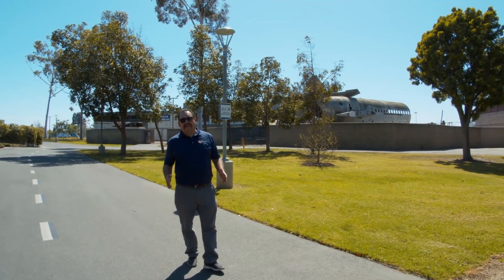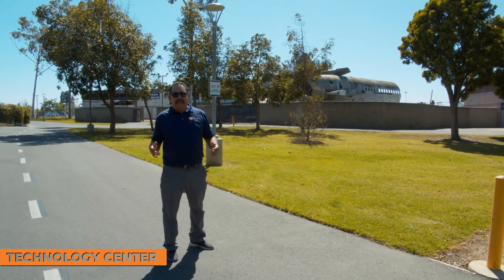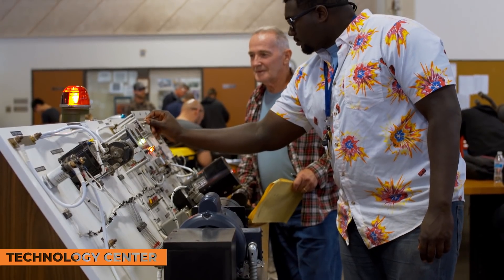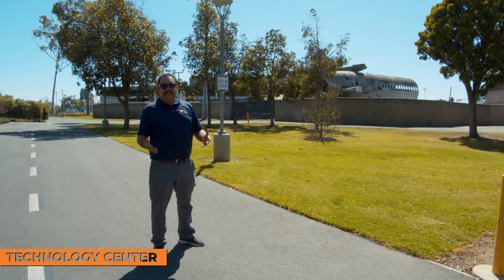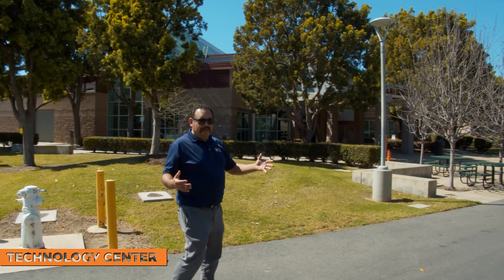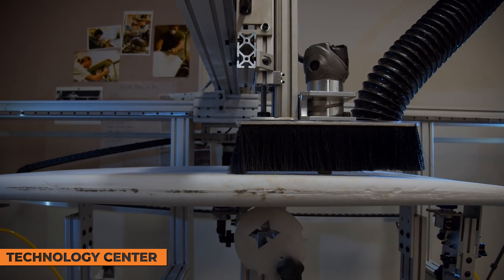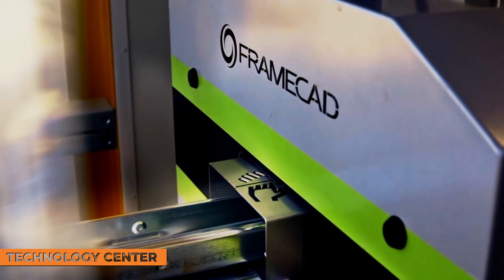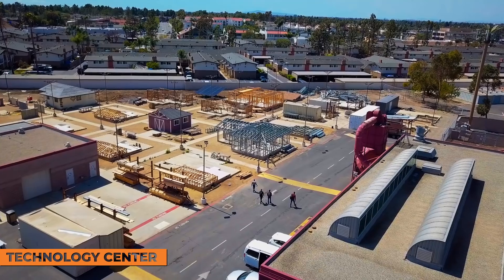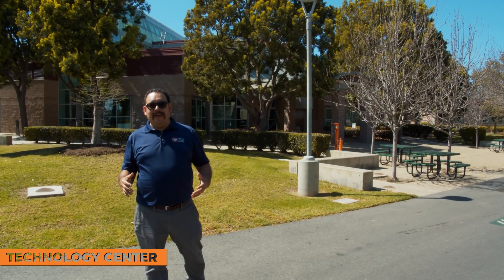Orange Coast College sits on 164 acres in Costa Mesa. Behind me is the industrial technology area — yes, you can see the fuselage of an airplane. Inside, you'll also find small Cessnas and helicopters, because one of our programs is an aviation maintenance program. Right next to that is a welding program. Within the technology center itself, we have a maker space — a free area where students can do 3D printing, build their own surfboard, or explore other projects. Architecture is another popular program in this area. We even have a guitar-making class, woodworking, and carpentry. Behind this building is our construction technology program, where you can do masonry, concrete work, or build tiny homes.